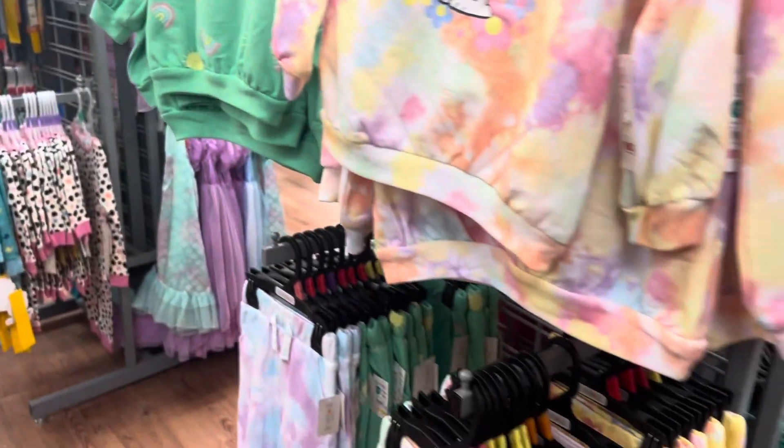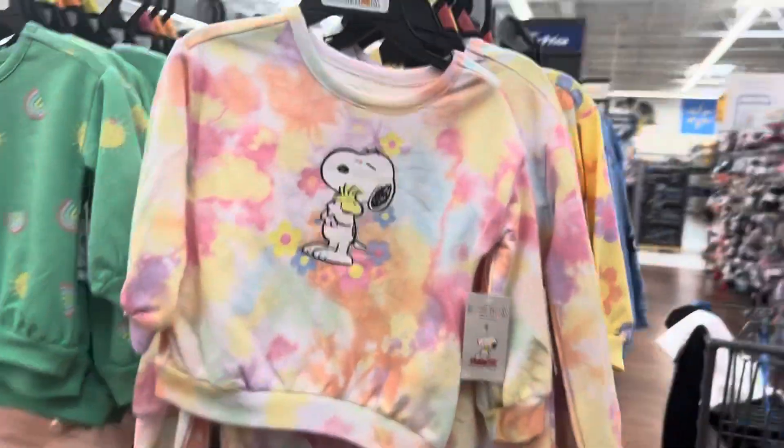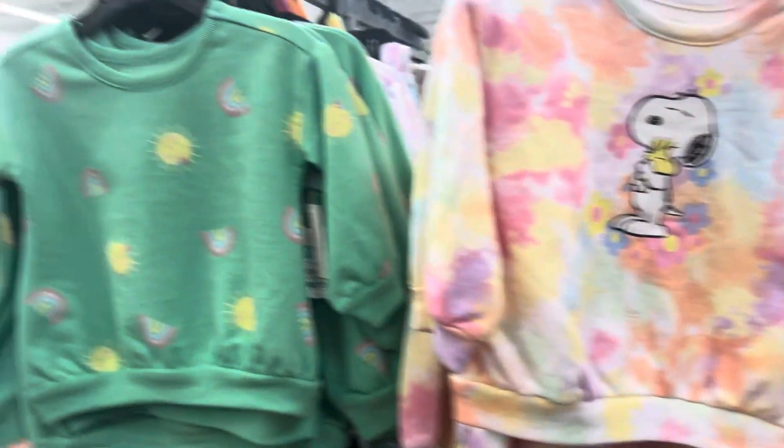Okay so we're in the baby section. I'm not gonna be over here too long because I'm already running out of time. But we have these sets — you can get these for $6.98. This one goes with that one, and this one goes with these pants here.